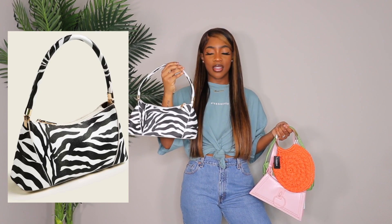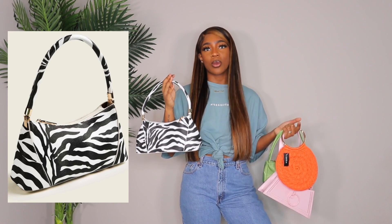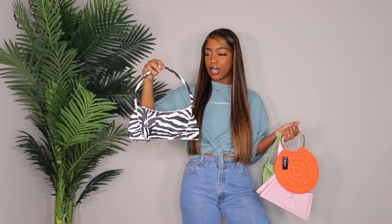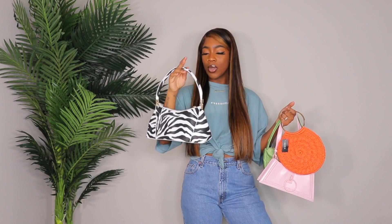Next up is this zebra bag — I've been wanting one for a while. I had one before but sold it on Poshmark because I never wore it. Now I need another one and I think this one is perfect. I love the shape of it. A tip: if your bags come a little misshapen, stuff them with a shirt or piece of clothing and let it sit to fill out the shape.